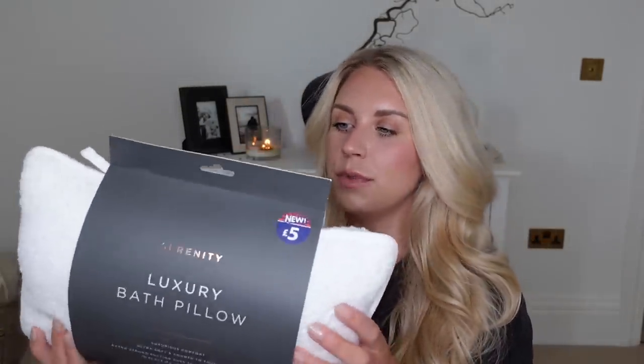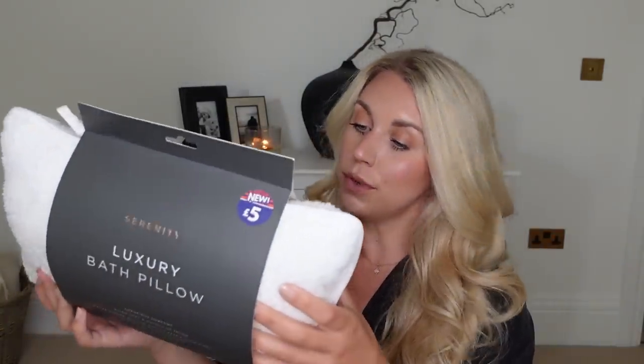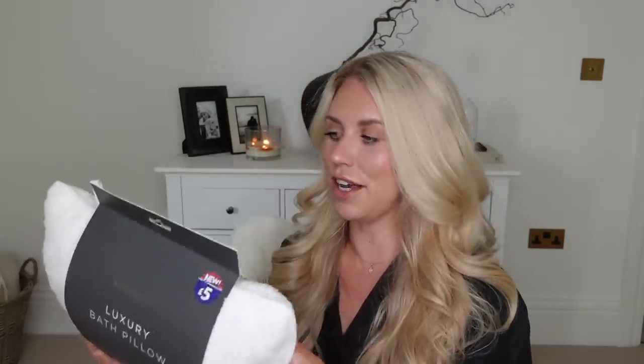I also picked up this for our main bathroom for £5. It's from the Serenity range — it's a luxury bath pillow, ultra soft and smooth to the touch, with extra strong suction cups that you pop to the back of the bath. It allows you to just relax, and when I have a bath I'm definitely wanting to relax, so that will help me do so.